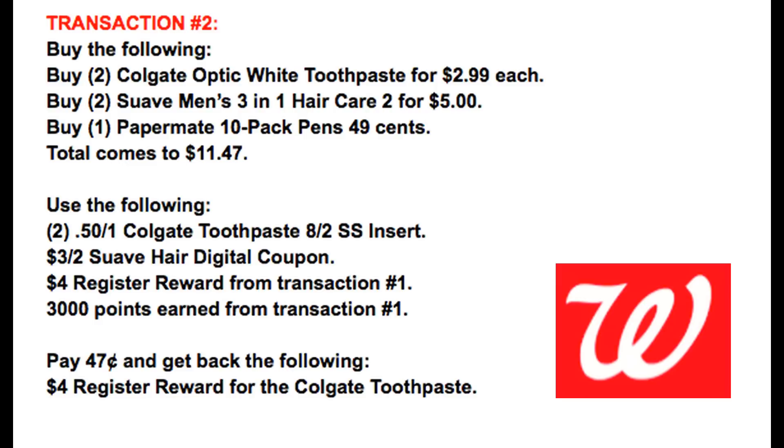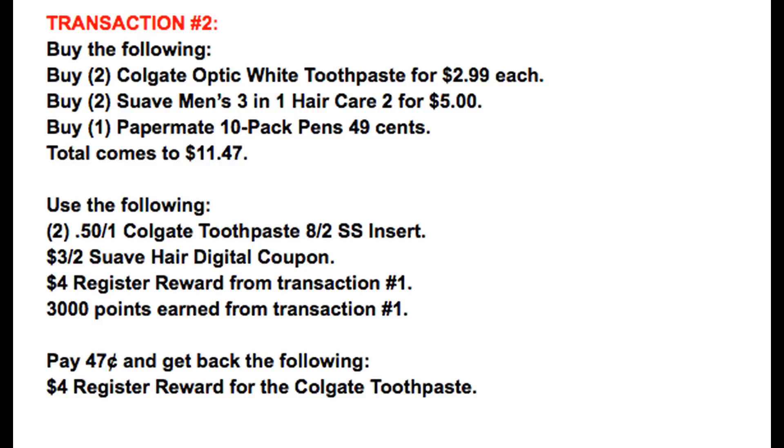For coupons, use the 50-cent Colgate Toothpaste coupons from our 8/2 Smart Source insert. For Suave, we're expecting a $3 off two digital coupon in the Walgreens app available on Sunday, and we also have insert coupons in our 8/2 Retail Me Not. Use that $4 register reward from transaction number one on the Crest. We earned 4,000 points from the Purex, but we only want to pay with 3,000 points from transaction number one. That brings our total down to just $0.47. Then we're going to get back a $4 register reward on the Colgate Toothpaste, which you can hold for next week or use to purchase other items.